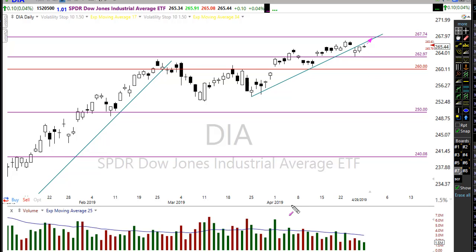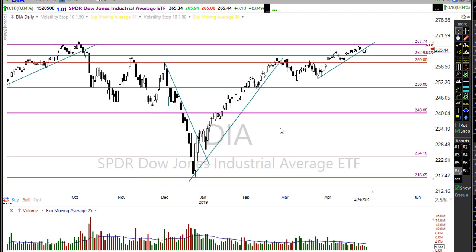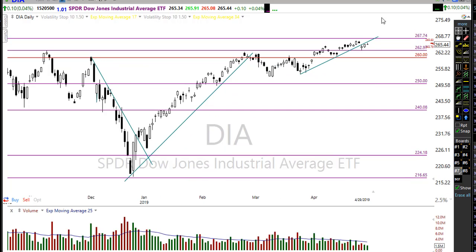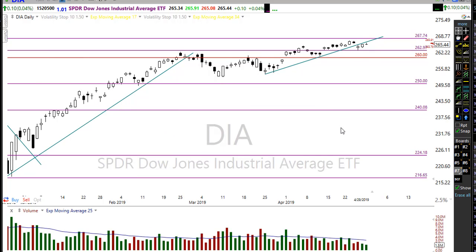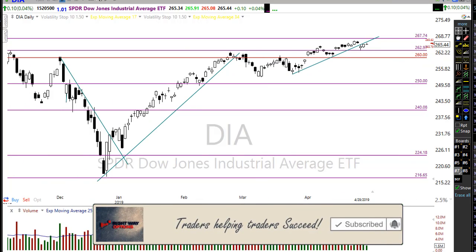There's certainly a possibility we continue to move higher and test this upper resistance area. I lean toward that just because the S&P 500 has already broken out to new highs, the Q's has broken out to new highs, and I can't imagine the institutions and the bulls are going to let the Dow languish here without finding some way to push it through to new highs — perhaps driven by the continuing earnings season.